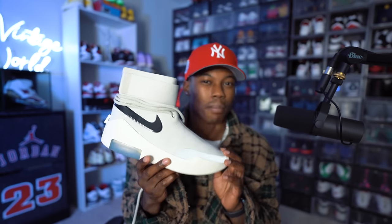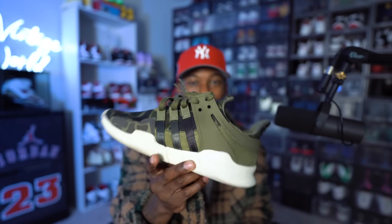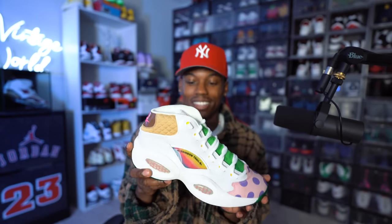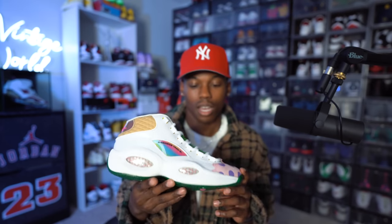Next we have some Adidas EQT Supports — got them strictly for working out and then never ended up working out in them. Next, of course, you've got to have a crispy pair of all-white Air Force Ones — clean, whenever you want to step out. Check out these crazy Question Mids. I think the only reason I got these was because of my homie the Retro Wiz Kid. You won't see nobody wearing these, but I wanted them for the nostalgia — that Candy Land game vibe.